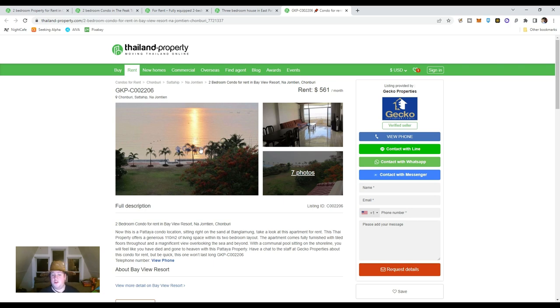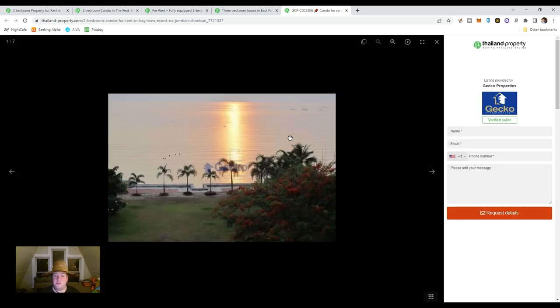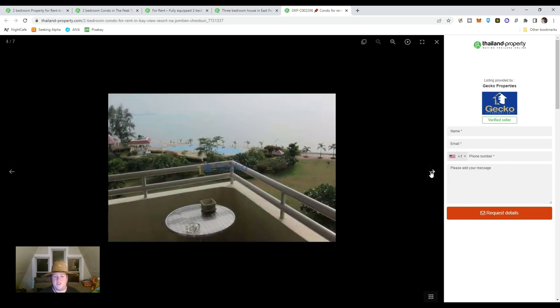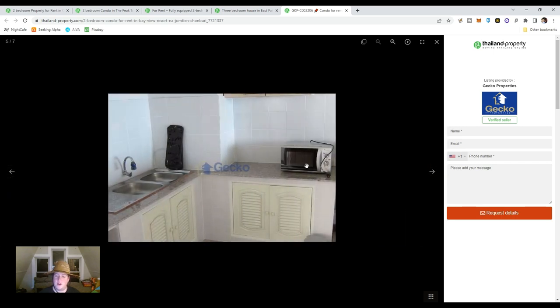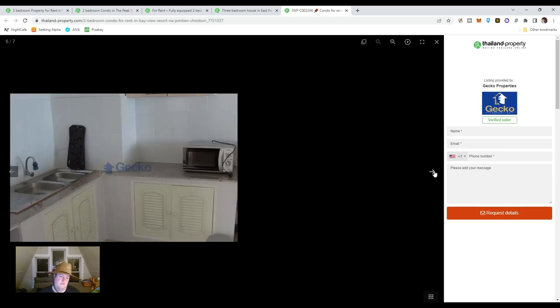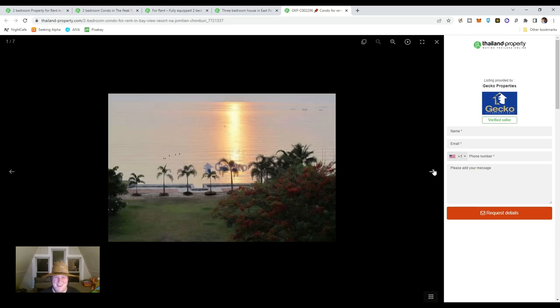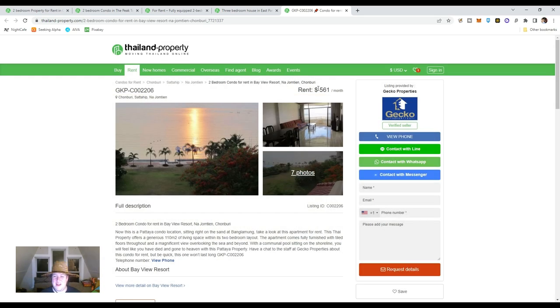For a similar price, if you don't want as much space, there's a condo option that gets you right on the beach. Opening your blinds and looking straight into the ocean every single day. It's got a pool and a private beach — like living at a resort. The kitchen? Let's forget about the kitchen. But the rest of this place is amazing — and it's paradise for $561 US dollars a month.